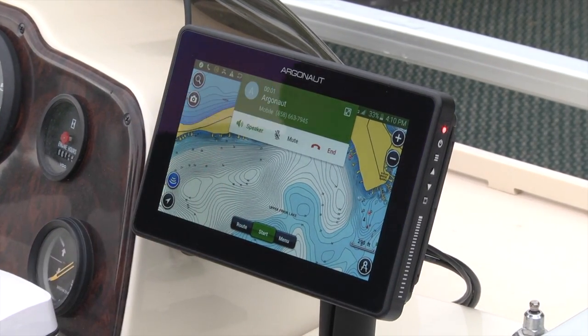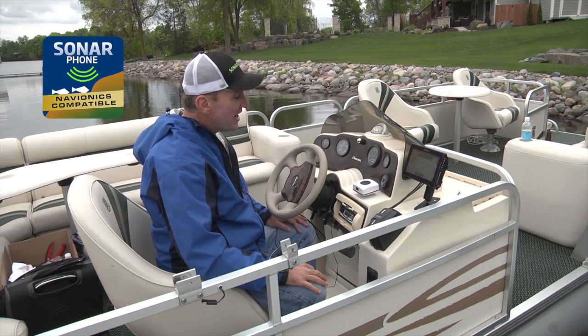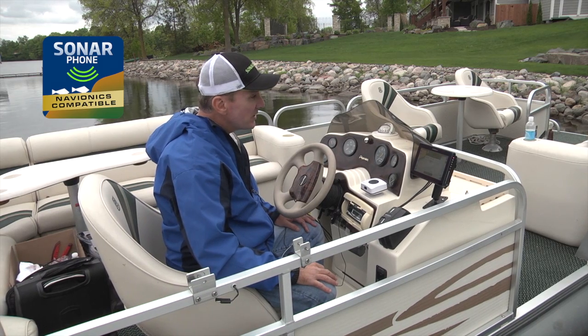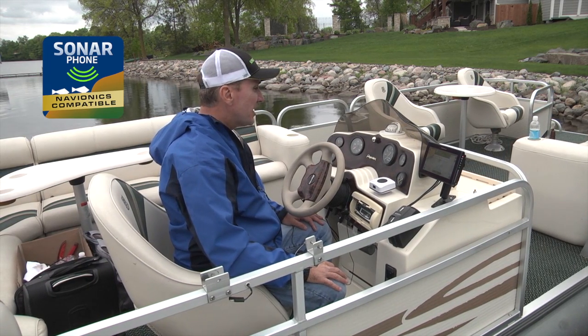Hello? Hey George, this is Cory. How are you doing? Hi Cory, how are you? Doing good, doing good. Where are you at today? Oh, I'm out on the lake. What's going on?